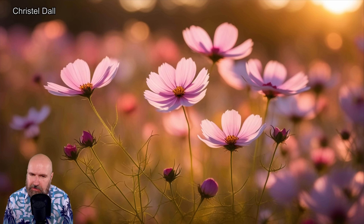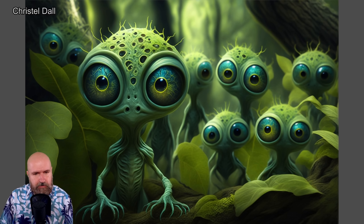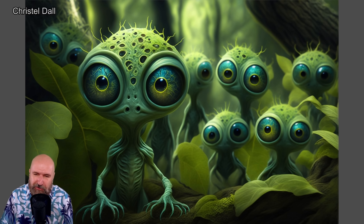Next we have this really beautiful image. I love how the light is coming from behind through the flowers. We have a very nice bokeh in the background with bokeh balls and a very nice warm sunset light. Really cool. Here from the same artist, a very cute collection of aliens. I love how they all look — very cute and very expressive.